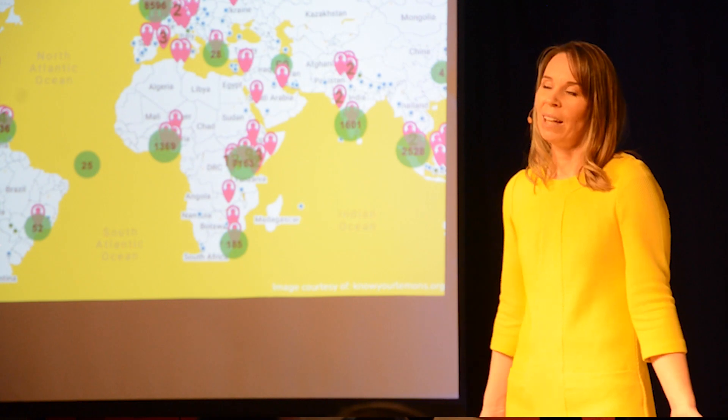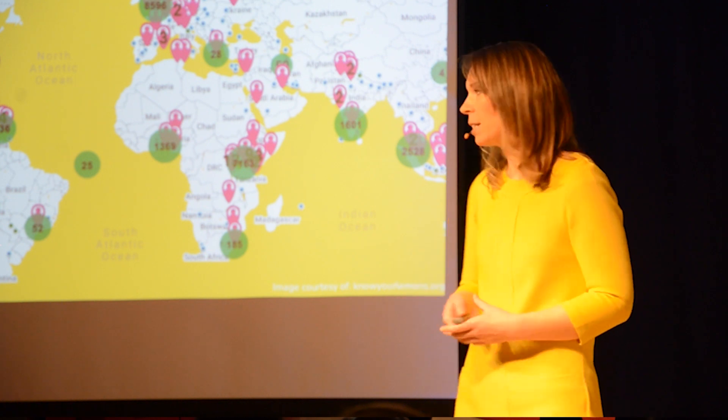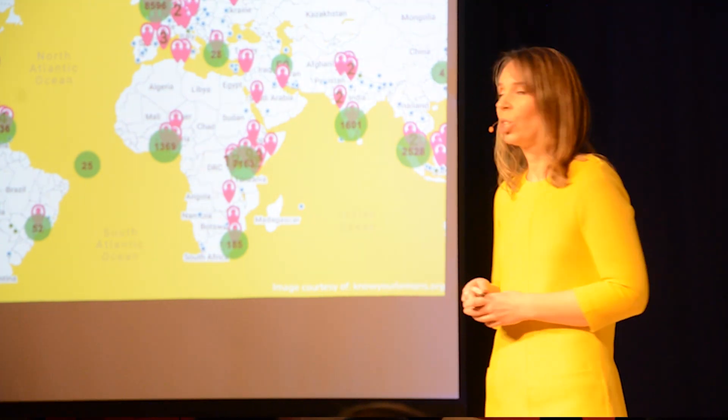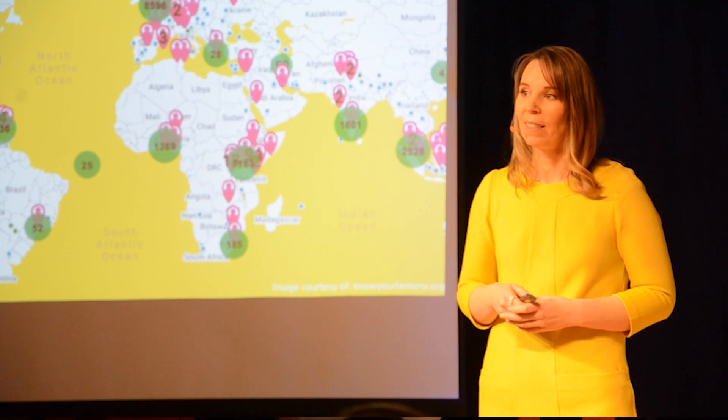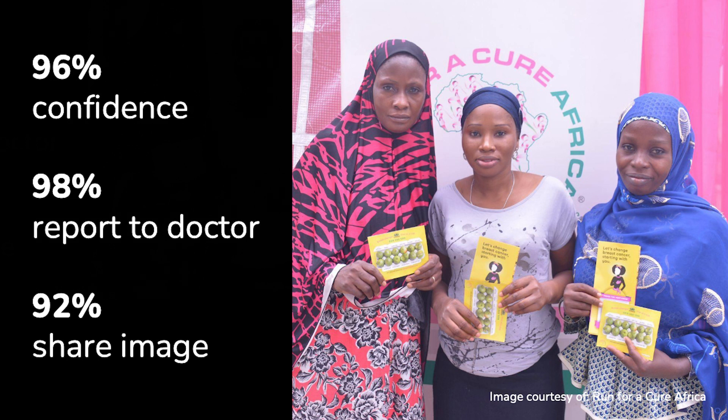For our campaign to be global, it has to adapt to local circumstances. When we show the campaign in Nigeria and Brazil, for example, it turned green — because in some parts of the world, lemons are green. We also surveyed over 1,000 women taking our classes in Nigeria before and after. We found that 96% reported feeling confident in being able to recognize the symptoms of breast cancer, 98% said that they would report it to a doctor if they noticed a change, and 92% said that they would share the image.